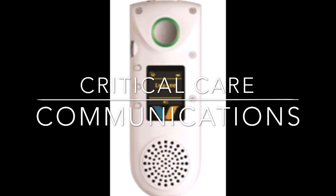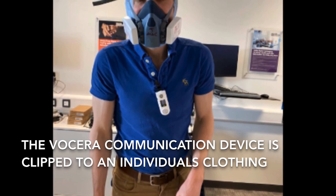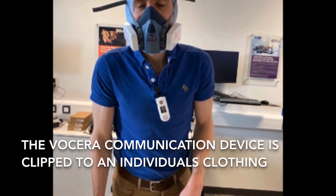I'm Dominic Shaw, one of the ST4s in Intensive Care here at Oldham. The Visera is a hands-free communication device that I'm wearing here and allows us to talk to other healthcare practitioners that have got the Visera. On our critical care, the consultants have it, our anaesthetic colleagues assisting our intubations have them, as well as the more junior doctors and nursing staff who are in charge of our intensive care pods.